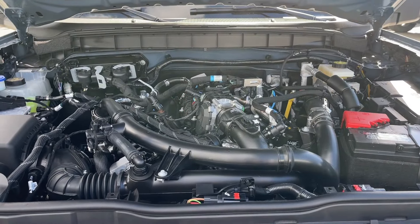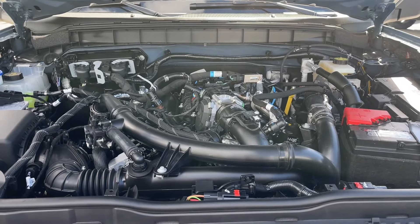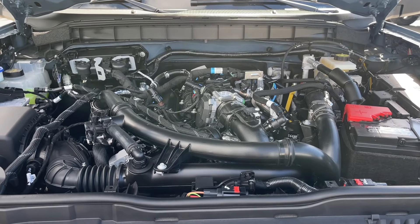This is a 2.7-liter EcoBoost engine paired with a 10-speed automatic transmission and it's a 4x4. Let's have a look inside.